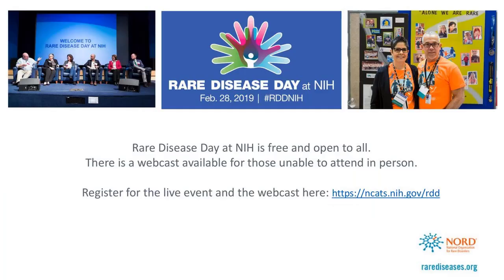For those of you in the D.C. area, NORD is participating with an exhibit, showing patient videos during lunch, and presenting a poster at the National Institutes of Health's Rare Disease Day event on February 28th in Maryland. To register for the event, you can visit NCATS.NIH.gov/RDD. Hopefully you'll stop by and visit our poster session and our exhibit — we'd love to see you all in attendance. It is a free event to attend.